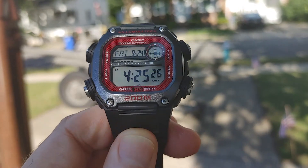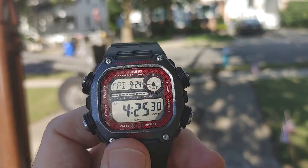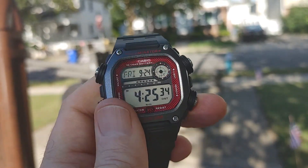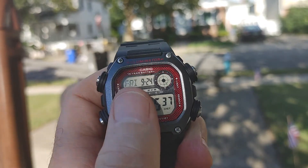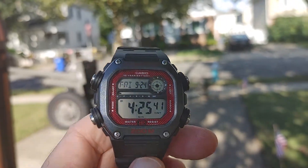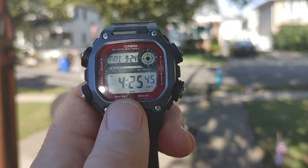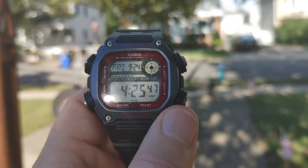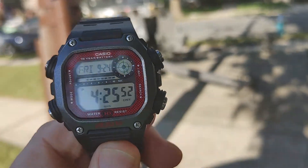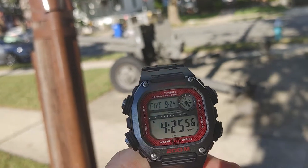It's 200 meters waterproof. It has the digital time, of course, with the day of the week, the month, and the day. On the top right it has an analog-type display, with the digital time on the bottom. World time — fantastic watch.